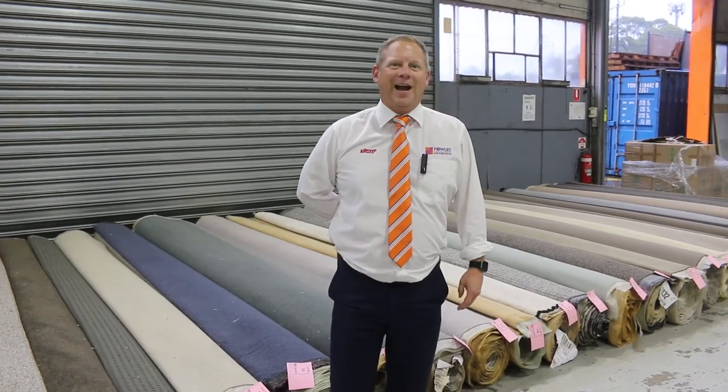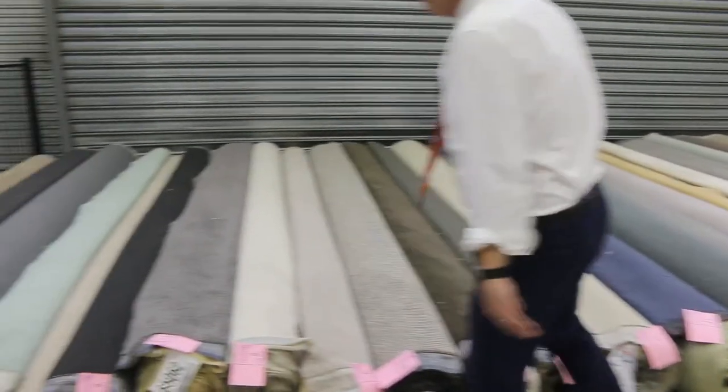Hi, I'm Liam from Fowles and welcome to the Carpet Auction Preview for Wednesday the 20th of April 2022 at 10am. We've got a beautiful offering for you tomorrow.